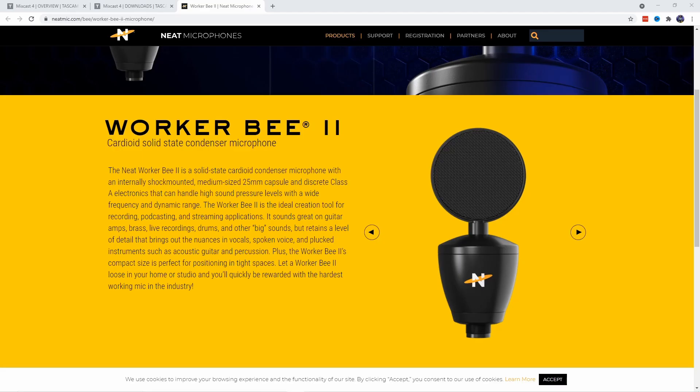This is Hank here for Free Podcast Tools. I wanted to make a quick video because I recently found out that the Worker B is getting an update, just like the Neat King B did, and now we're going to have the Worker B2. The specifications seem like they're going to be the same, but I find it fascinating that they came out with this microphone — I can already order it — and I've not heard one word about this in Neat's updates over the summer and fall. I don't recall hearing anything about the Worker B2 being in the works.